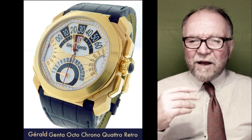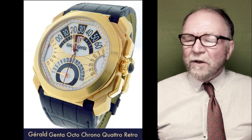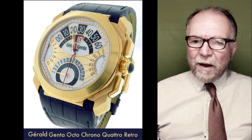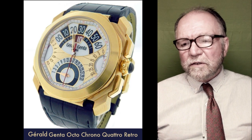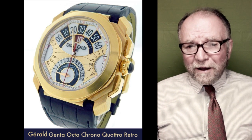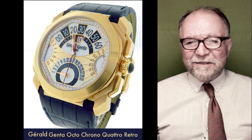Most of the time he simply designed watches. Early on, when he first started designing watches, back in the 1950s, he was getting 15 Swiss francs per design — and he's got these million-dollar designs.